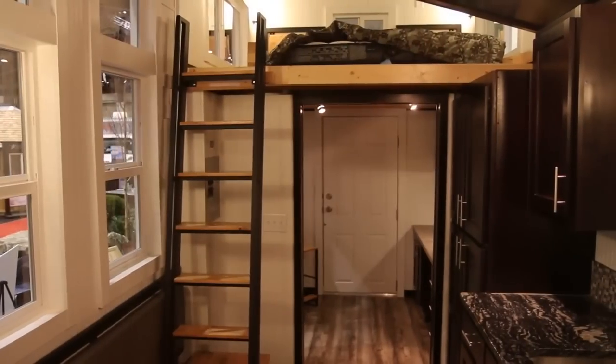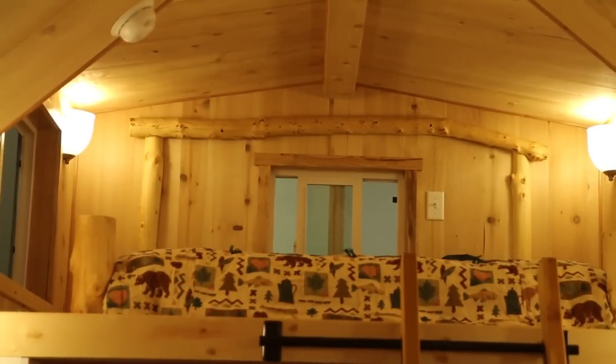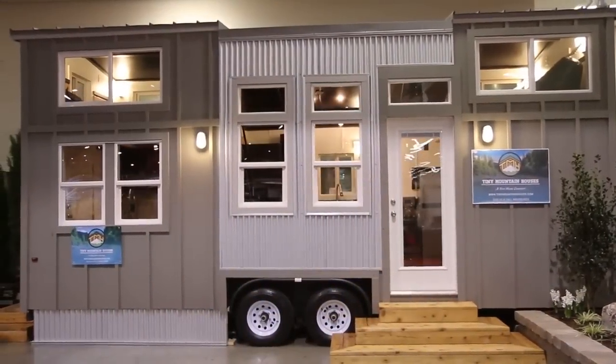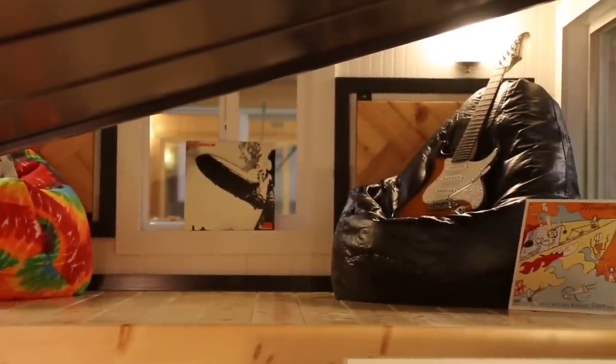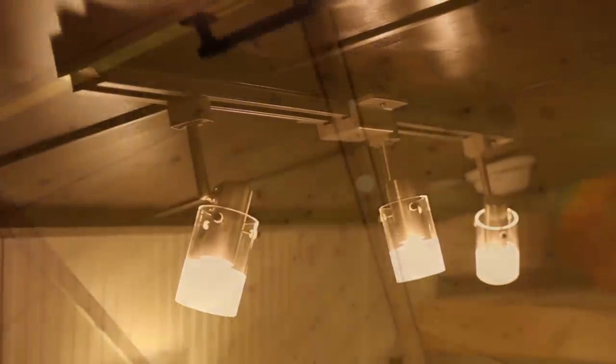Usage for our homes is all over the board. For an additional dwelling unit in the backyard — let's say your kids have graduated from college and they can't get a job, they want to move home — this is a perfect location. So many other uses: a lot of people are looking at remodeling, adding on to their house. This is the least expensive option for you to have that remodel, that addition to your house.